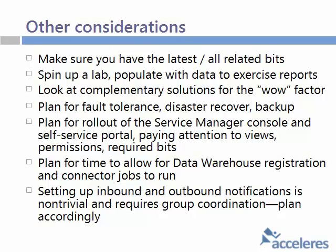The data warehouse registration takes a while. The connected jobs take a lot longer to run than you might think. So do plan accordingly — it's hours and days for large installations, not seconds and minutes. And as I said, the inbound and outbound notifications take a while to configure as well.